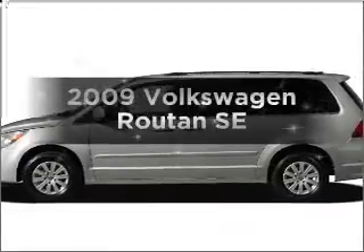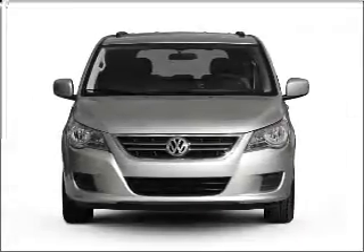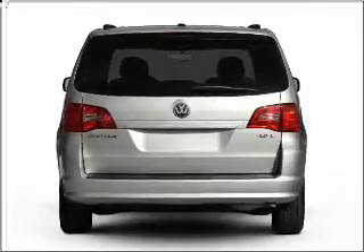Introducing the 2009 Volkswagen Routan. Find everything you want in a ride under one roof with this vehicle. With a reliable six-cylinder engine that responds smoothly to its six-speed automatic transmission. Premium wheels give a more luxurious look.